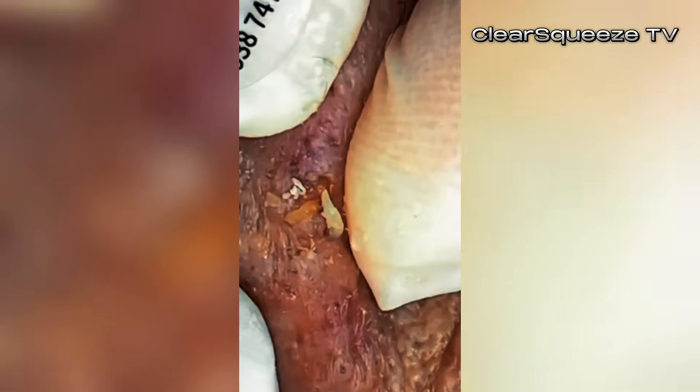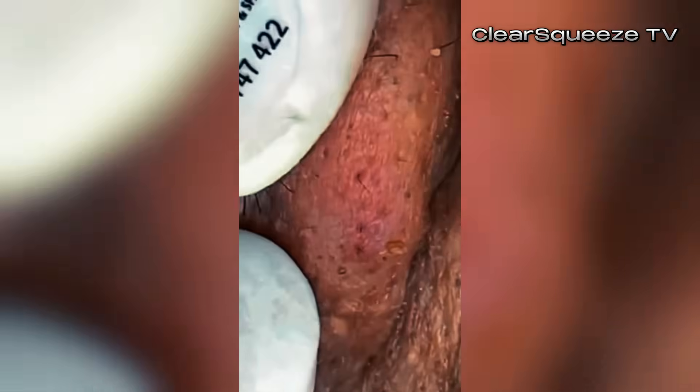Switching to the nighttime routine — what do we do first when the day's over? Nighttime starts simple: gentle cleanser. She mentions Vanicream Gentle Facial Cleanser — it's affordable, super plain, no irritants, just gets the job done. Takes off the day's grime without stripping your skin. Gentle is key, especially with the actives coming up.